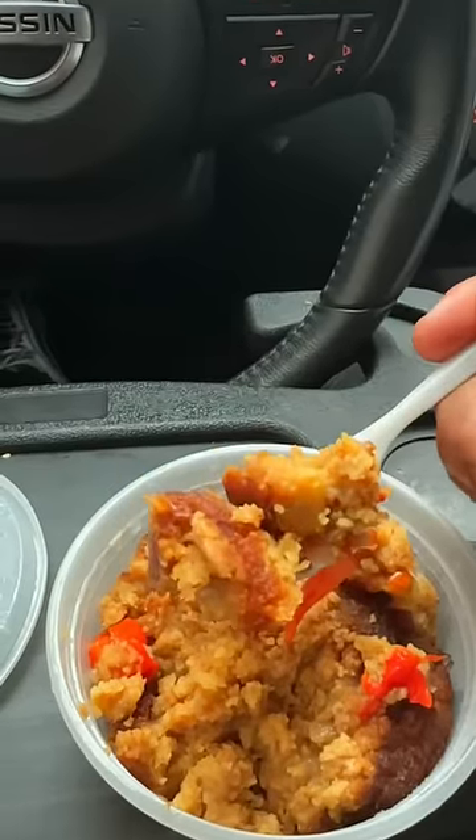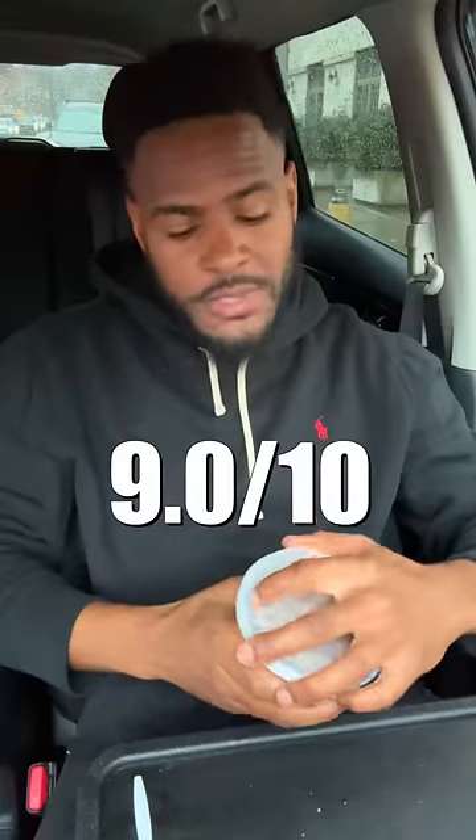I told her I put dressing on the side because I'm not a fan of dressing. Oh, hell yeah. Let me give y'all a backstory — I had the brand Stove Top dressing one time, and that was it for me. But this tastes nothing like what I had years ago. New York Harlem, this is a must-try restaurant.